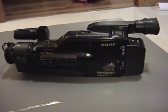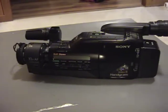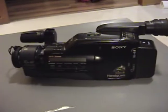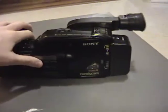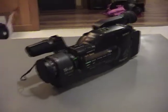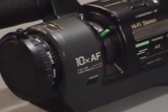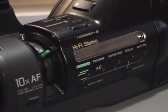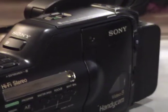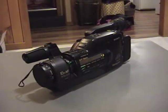This is a Sony Handycam model CCD-F501 Video 8 camcorder. 1991 is when this was made. Holy crap, look at that — that's the most beautiful camcorder I've ever seen. That is just so cool. Hi-fi stereo, so this was a high-end model of the time. Look at that, that's just a gorgeous camcorder. It's really beautiful.